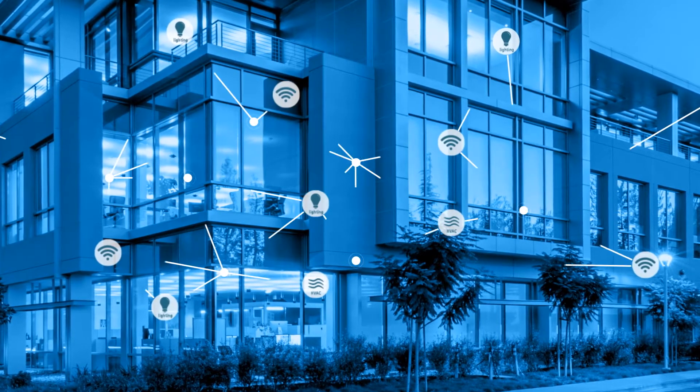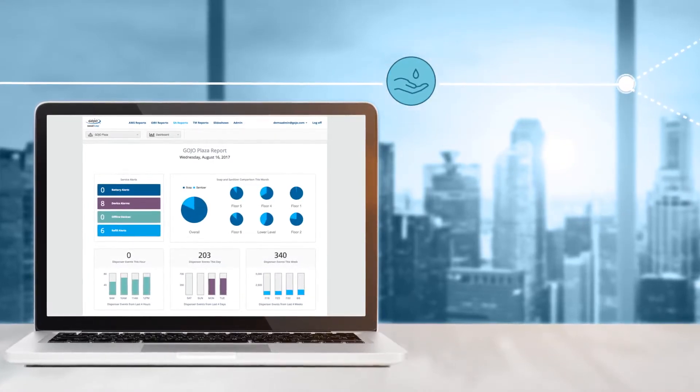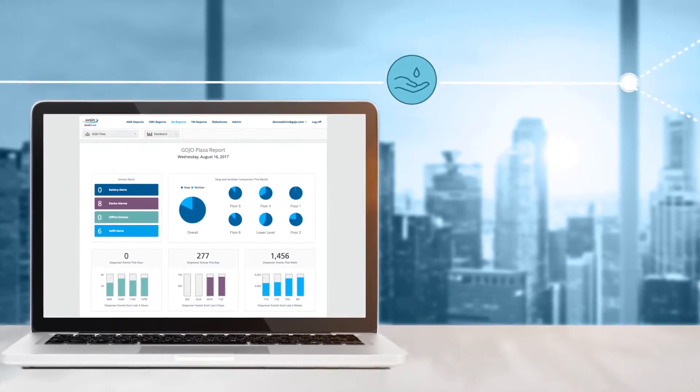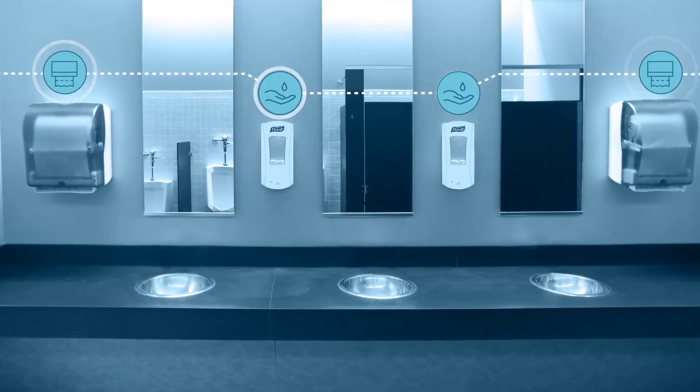Smart buildings. They can save time, energy, and money, and transform data into a superior experience for tenants, workers, and visitors. But you might not have thought about what smart technology can do for the restroom.